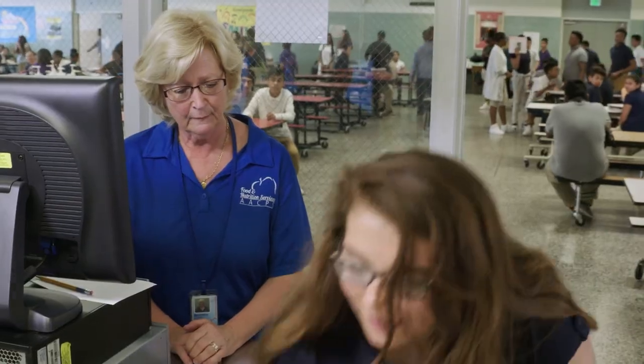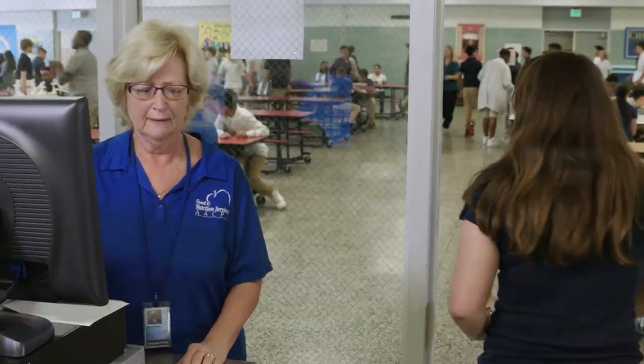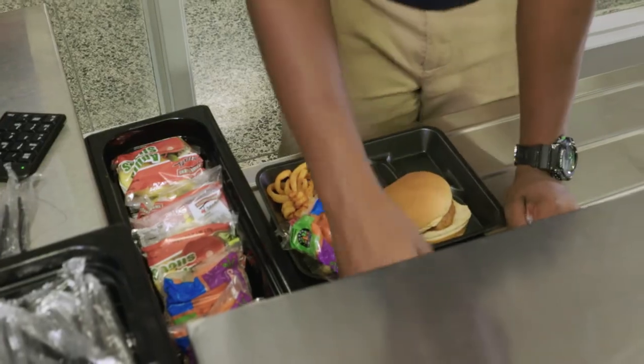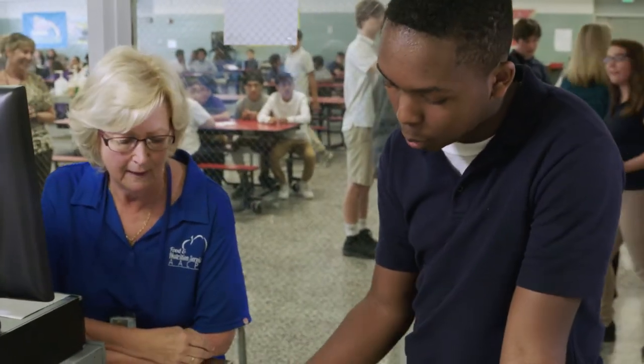Our students know there's a way they can get their meal for a cheaper price or a more expensive price, so we use the words 'reimbursable' and 'a la carte' with students. We'd word it like: if you want to get the meal for a reimbursable price, you need to get a fruit or vegetable with your meal — you get more bang for your buck. Whereas with a la carte, you spend all your money and don't get the value. Children understand economics: whatever I can get the most of for my money, that's what I want.